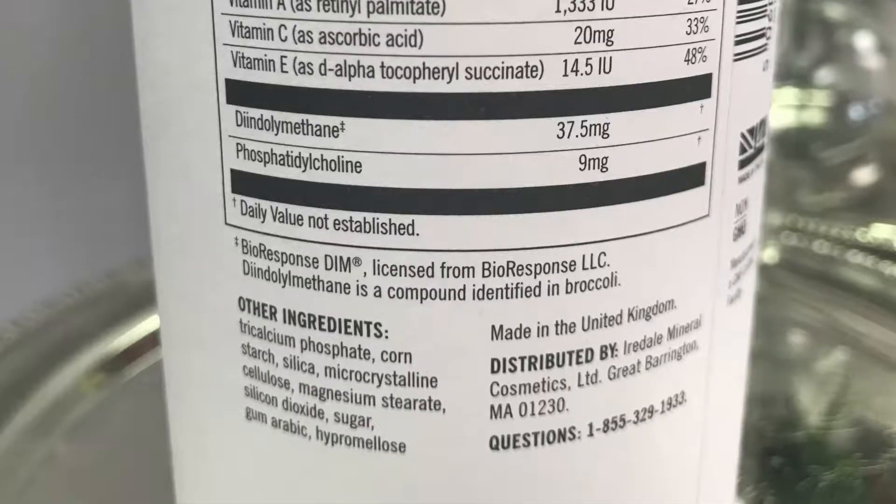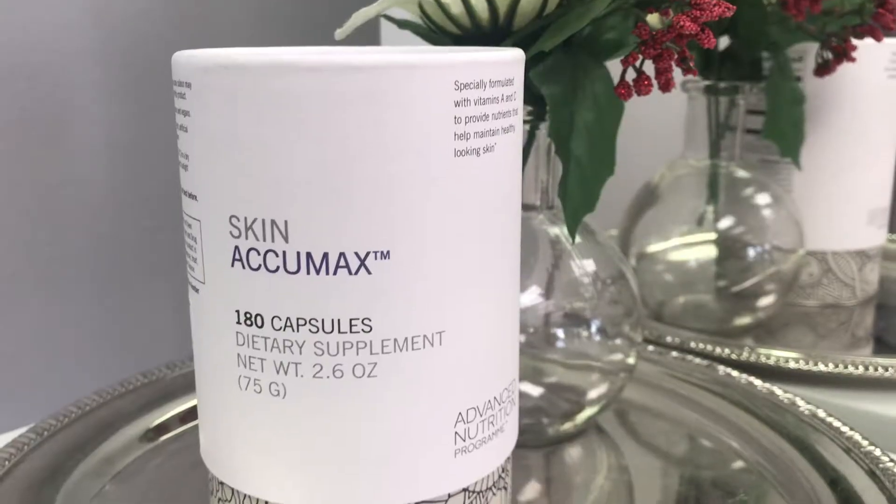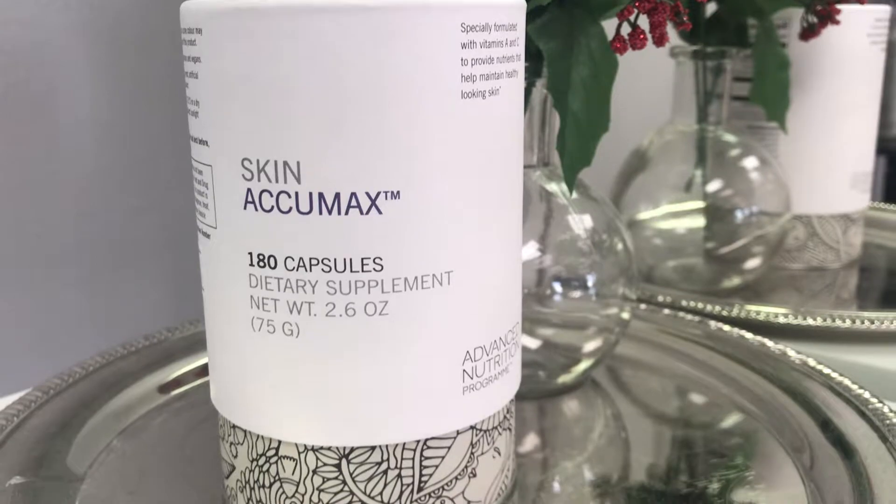Skin Acumax is the first one we're talking about. It's good for all skin types and it helps promote skincare and clears some acne. There are 120 in here, which is about two months' supply, and it's $115. It's packed with DMI, which is a natural plant that supports detoxification and reduced oxidative stress, and improved metabolism.